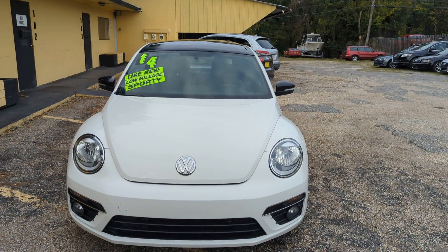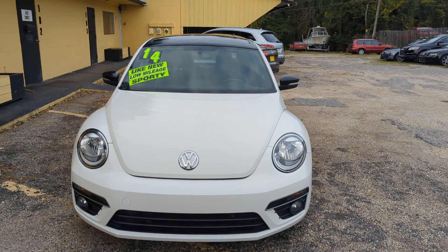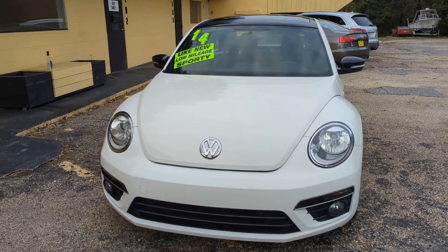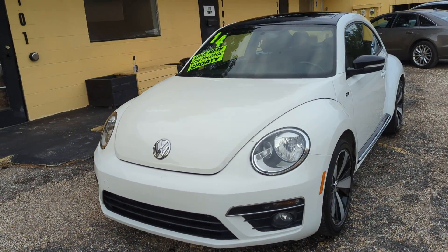Hello everyone, thank you for checking out our video today here at the Auto Connect in Ocean Springs, Mississippi. We have a 2014 Volkswagen Beetle R-Line Turbo Edition, 2.0 Turbo.